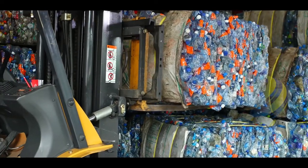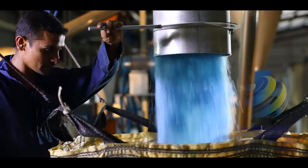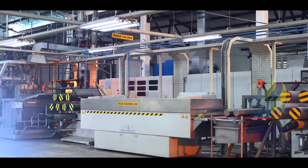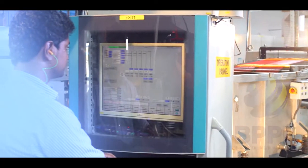Which is why we invested in PET washing lines to wash 1000 tonnes of raw PET waste every year, for extruding polyester-based monofilaments for use in brushware.